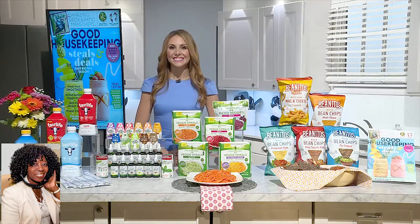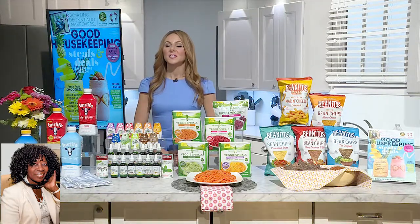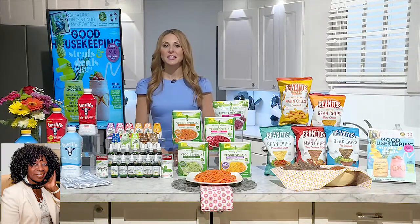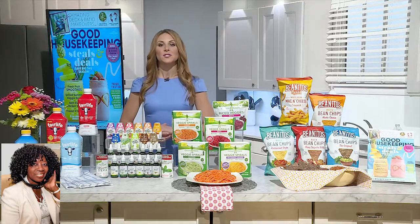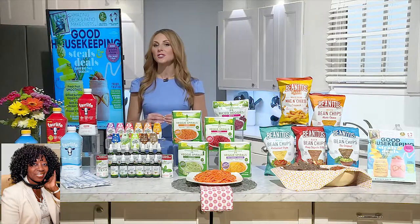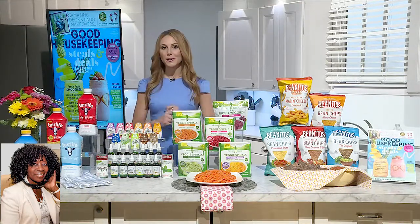I want everyone to know and remember that Jackie London is the Good Housekeeping Institute registered dietitian and nutrition director. Jackie, will the current issue of Good Housekeeping have any of this kind of information? Check out the Good Housekeeping July issue, which is on stands now, and be sure to check out the Good Housekeeping Nutritionist Approved site at ghnutritionistapproved.com — and look for us wherever you shop for food.